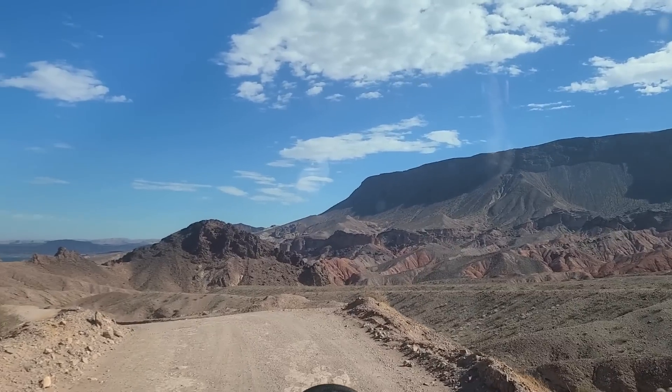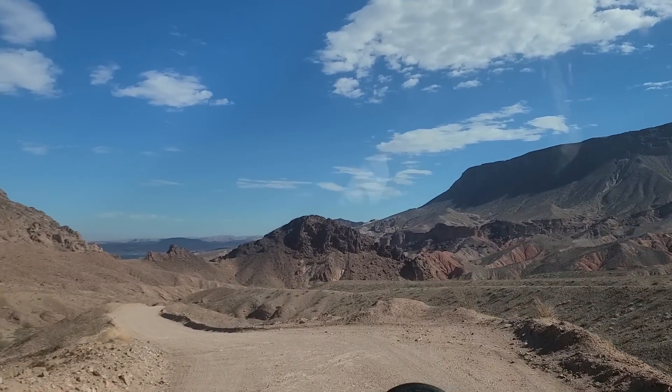Welcome back. Today we're going to be taking a look at Lake Mead and what's been going on there the last few years with the drought.